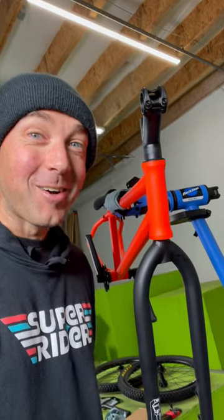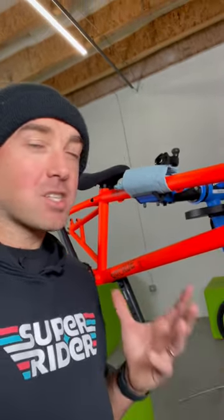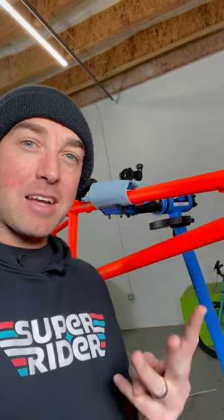We've gone from carbon to steel. Here's a sneak peek at the bike we're building right now. This is the Inspired Arcade, a steel street trials bike. We're in the midst of doing a steel shootout between three of the best steel trials bikes out there right now, and this is the first one we're building in blaze orange.